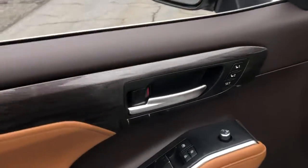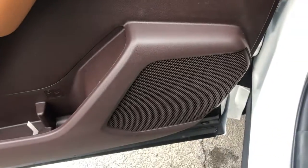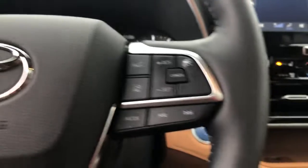This roomy three-row crossover offers the capability and creature comforts to help you make the most of every road trip. Some of the great options this vehicle comes with include a panoramic roof, all-wheel drive, keyless entry, and navigation system.